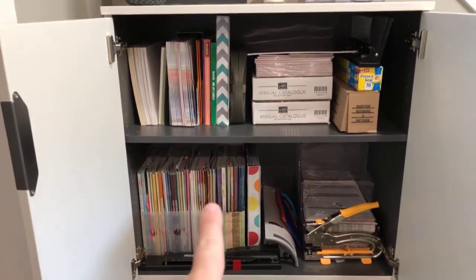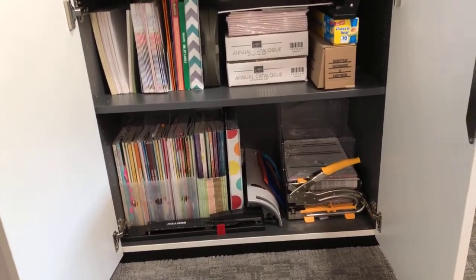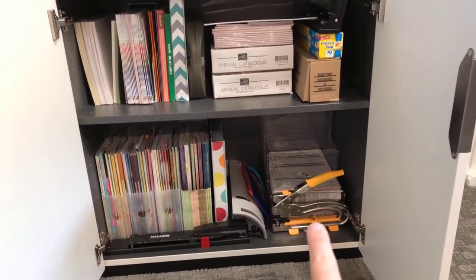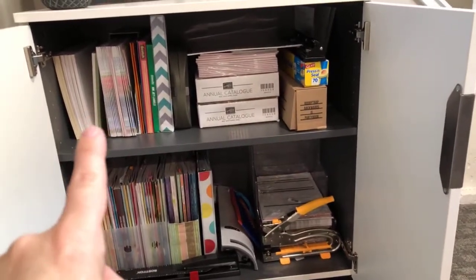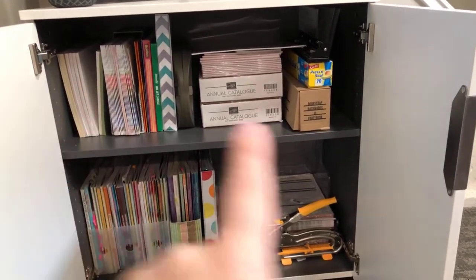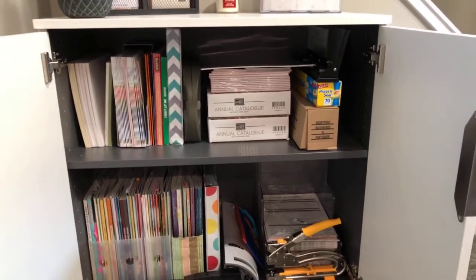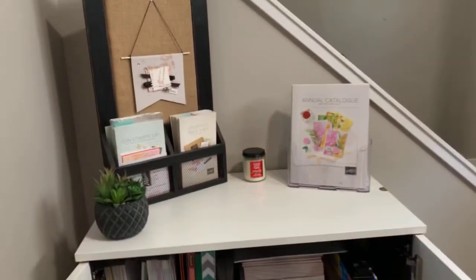Inside the cabinet is just a bunch of stuff — you will see that I have used every inch of space that I have. I've got some magazines, larger tools — a laminator, a long-reach stapler, a long-reach crop-a-dile. My order forms are there, extra catalogs, extra cardstock, laminating sheets, some business supplies, a hole punch — just random things that I needed to find a home for. That's what that cupboard holds.